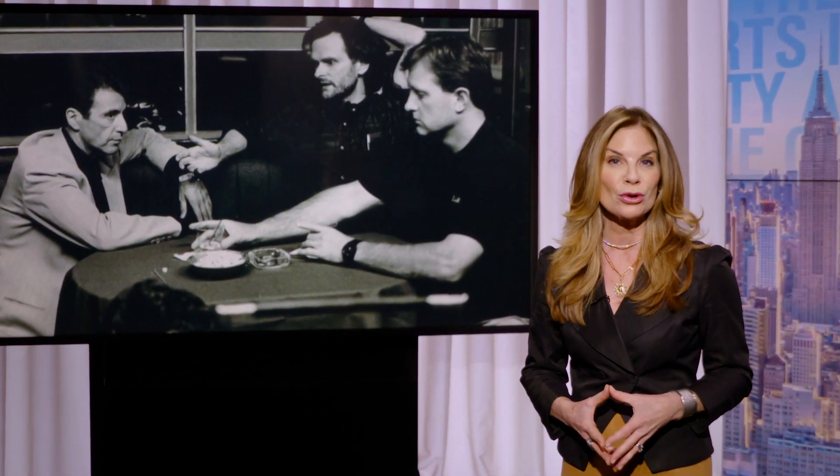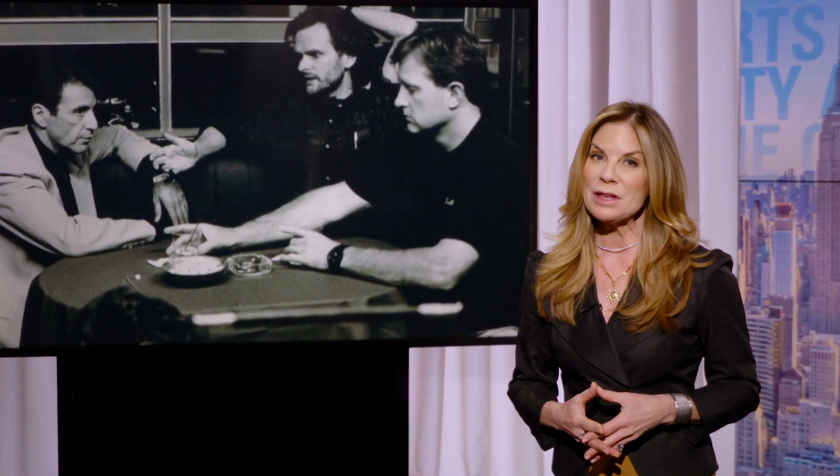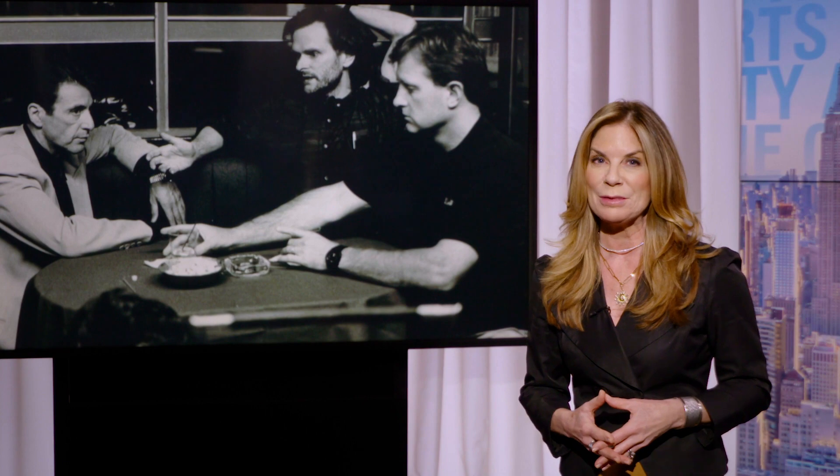Al Pacino, Tom Hanks, and Robert De Niro — they are some of the biggest names in Hollywood. And Tom Riley, a distinguished lecturer at Brooklyn College, has worked with all of them. Scott Kirby spoke with him about his long career in the film industry.